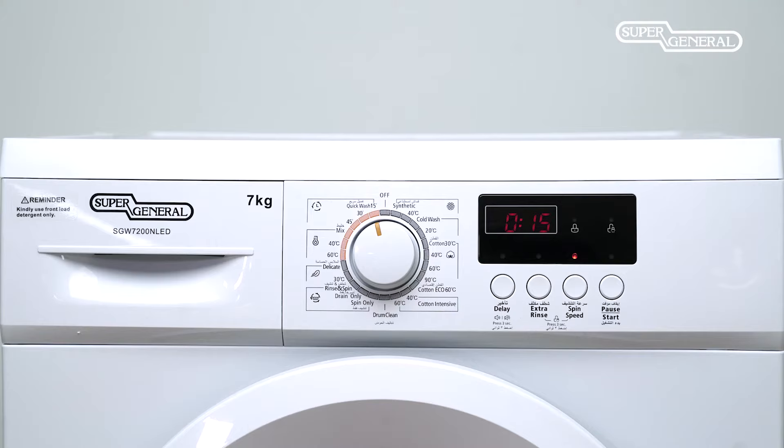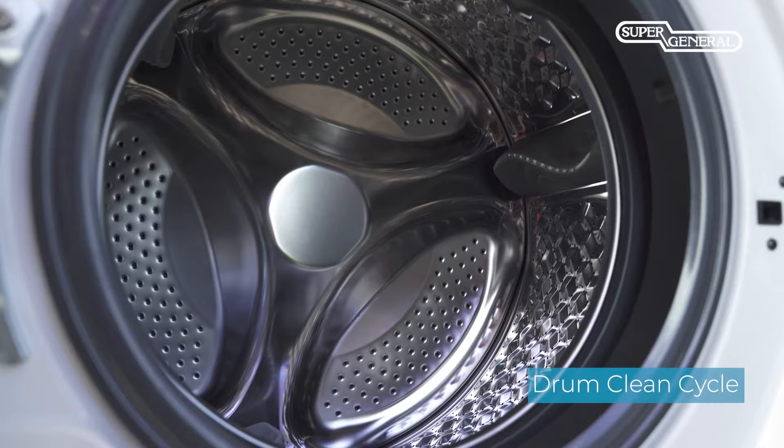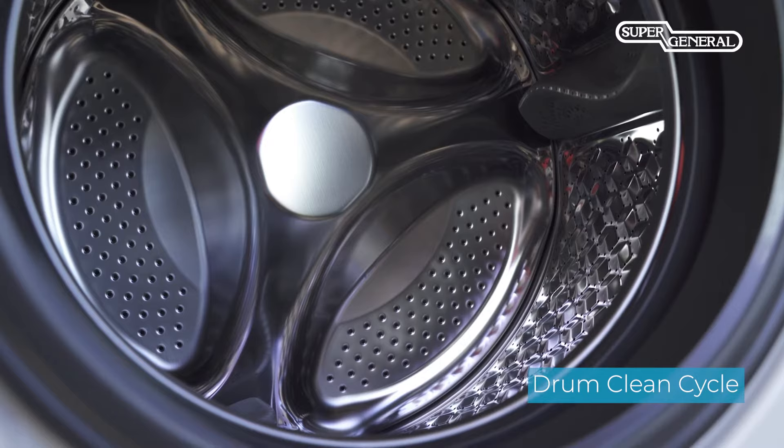The 15-minute quick wash feature makes it super convenient for daily light washing needs. The drum clean cycle can be selected to run the machine without any clothes to effectively clean the drum after wash cycles to keep it clean and hygienic.